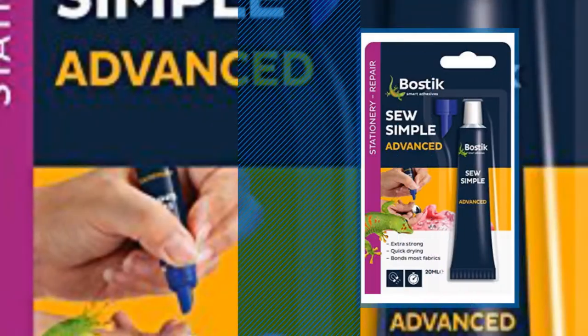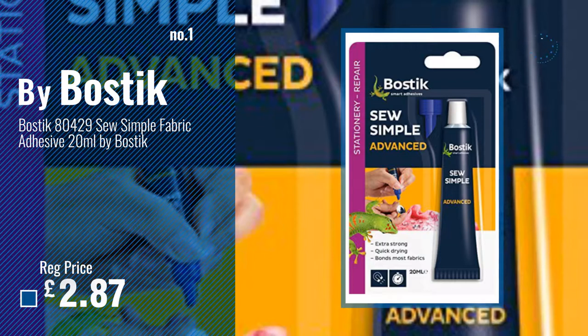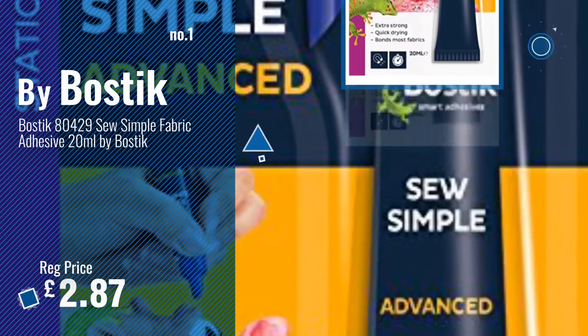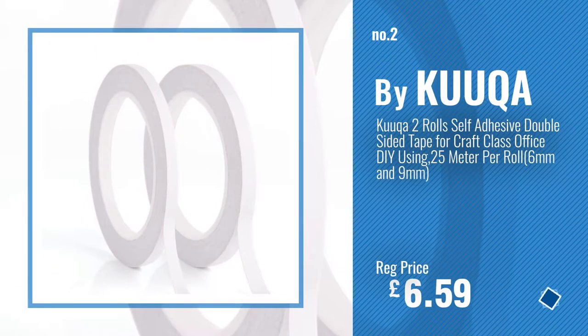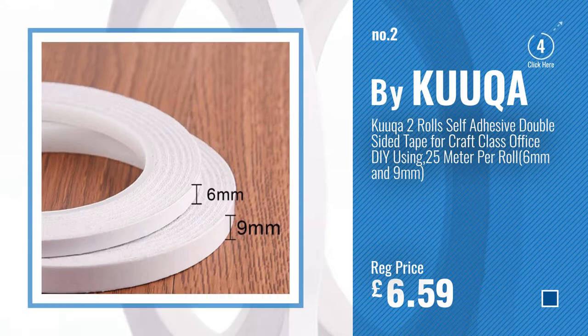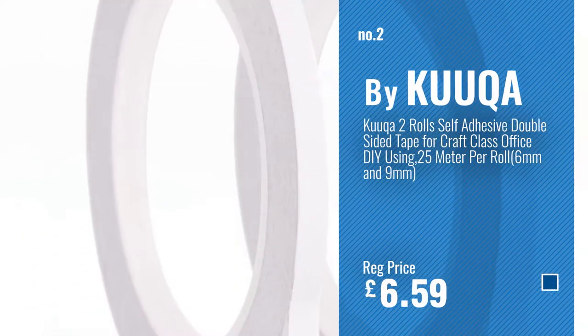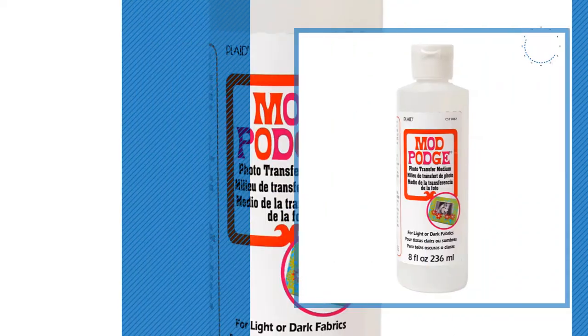Number 1 — Best Seller, by Bostick. Watch this video and choose your favorite. Number 2, by Kuka. Number 3, by Mod Podge.